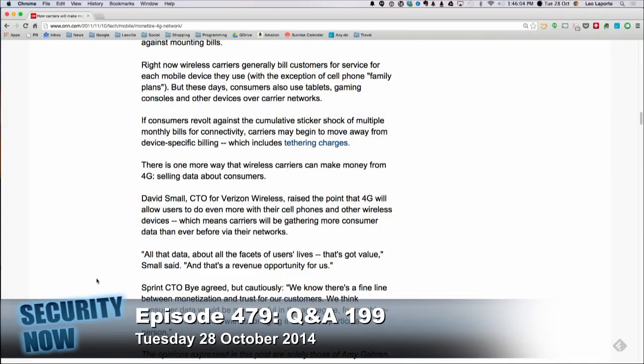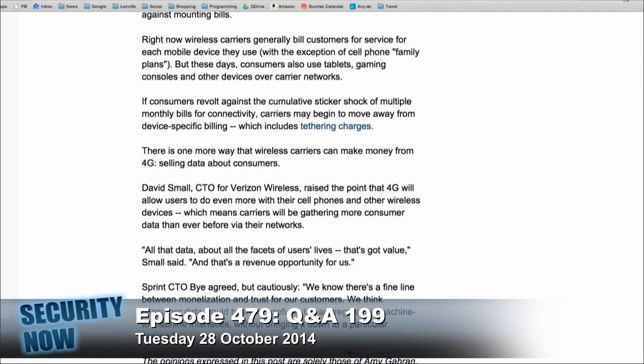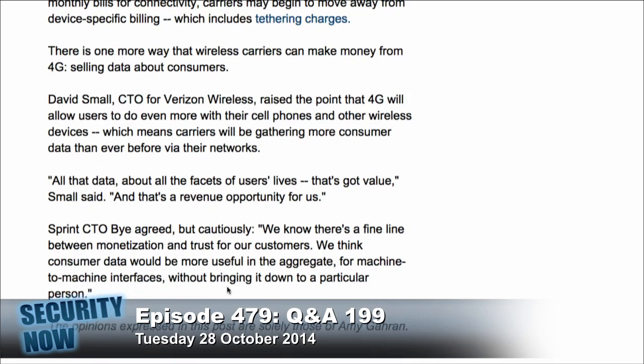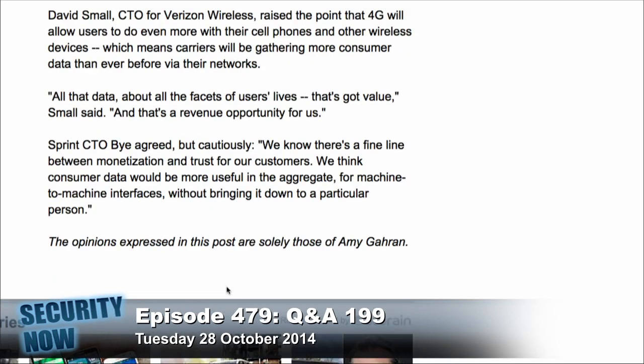Verizon announced they were going to do this three years ago. There's a CNN article quoting the CTO for Verizon — David Small — who said: 'All that data about all the facets of users' lives — that's got value. That's a revenue opportunity for us.' They don't even hide it. They call it Precision ID, by the way — that's their name for this. So this was how they planned to monetize 4G and LTE.